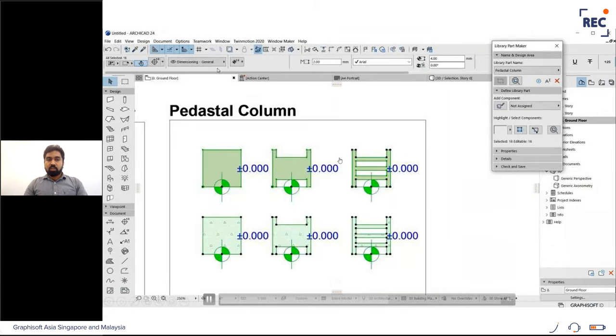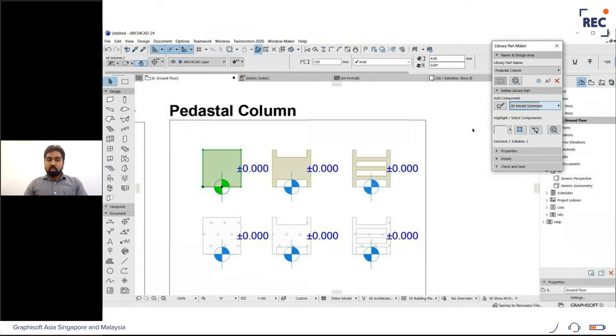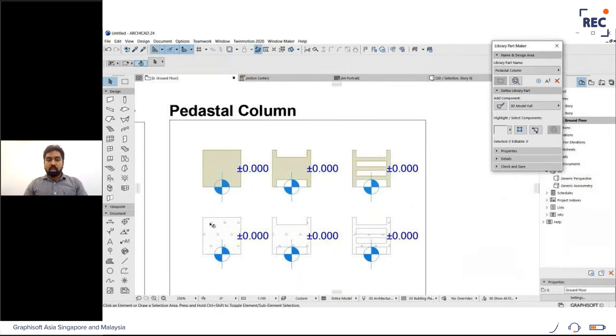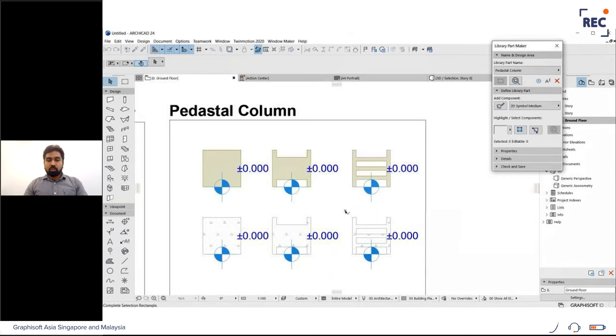After selecting everything to change to the ArchiCAD layer to avoid layer issues in new projects, I assign each representation with the proper designation. Available assignments include 3D full, schematic, simplified, 2D equivalents, handles, door lines, and spring lines. I assign the 3D model full and 2D schematic (low), medium, and full 2D representations. Use the highlight option to verify that representations are correctly assigned.